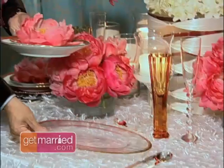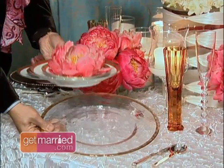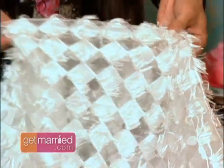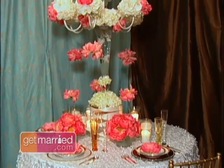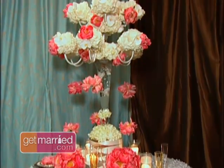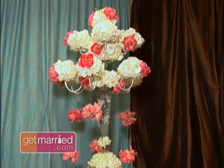Look at this charger — gold rims around it, so rich — and the gold rim plates and the tablecloth, which is unusual because it has ruffles. All of these details are so incredible. When you walk in, the presentation looks so fabulous.